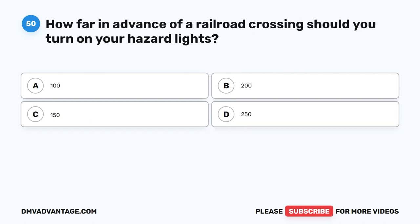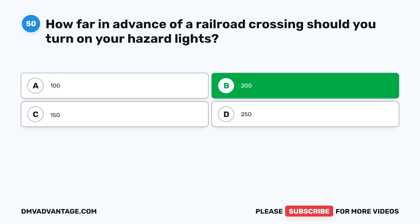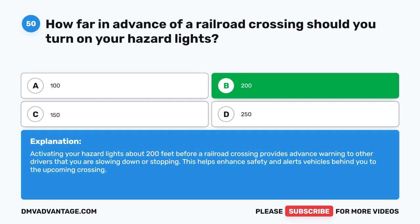Question fifty. How far in advance of a railroad crossing should you turn on your hazard lights? The correct answer is B: 200 feet. Activating your hazard lights about 200 feet before a railroad crossing provides advance warning to other drivers that you are slowing down or stopping. This helps enhance safety and alerts vehicles behind you to the upcoming crossing.